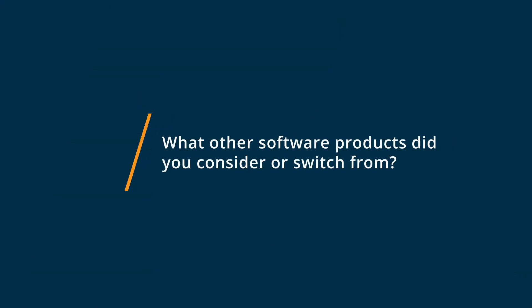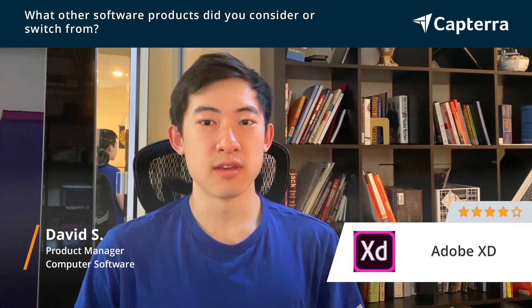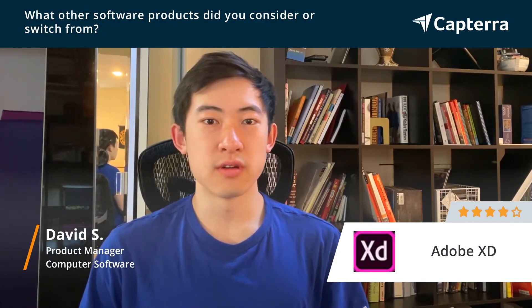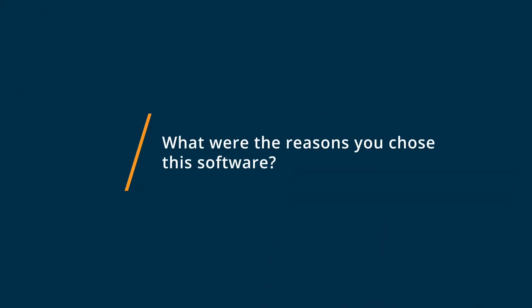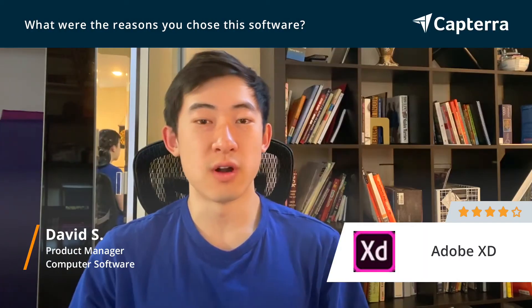We switched over from using Adobe Illustrator to Adobe XD. We were also considering other design tools such as Figma, but we ultimately chose Adobe XD because it integrated well with Adobe Suite, which we're already using.